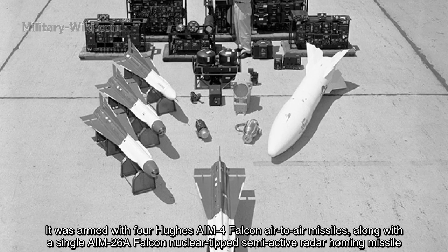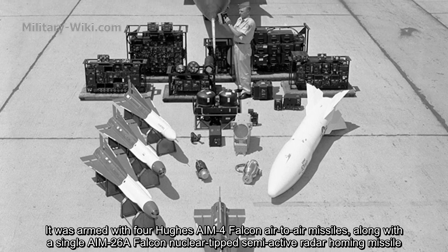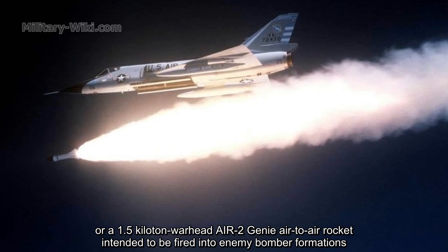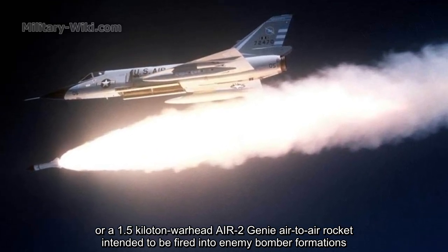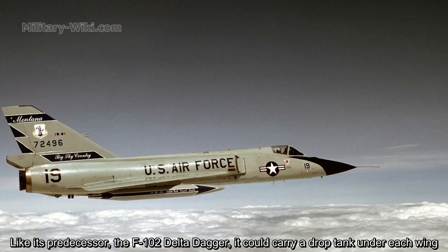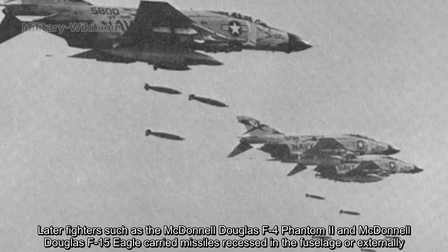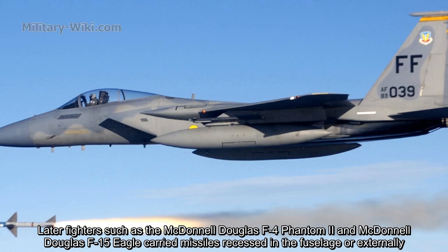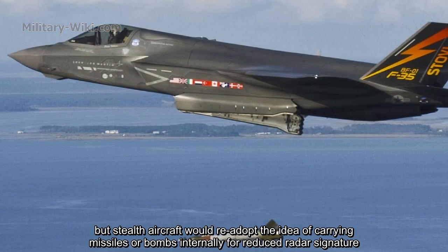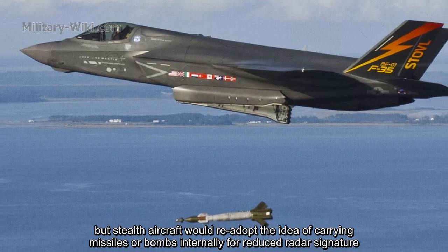It was armed with four AIM-4 Falcon air-to-air missiles, along with a single AIM-26A Falcon nuclear-tipped semi-active radar homing missile, or a 1.5-kiloton warhead AIR-2 Genie air-to-air rocket intended to be fired into enemy bomber formations. Like its predecessor the F-102 Delta Dagger, it could carry a drop tank under each wing. Later fighters such as the McDonnell Douglas F-4 Phantom II and F-15 Eagle carried missiles recessed in the fuselage or externally, but stealth aircraft would re-adopt the idea of carrying missiles or bombs internally for a reduced radar signature.